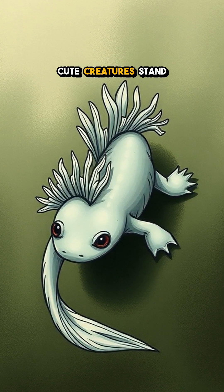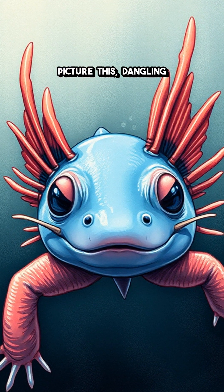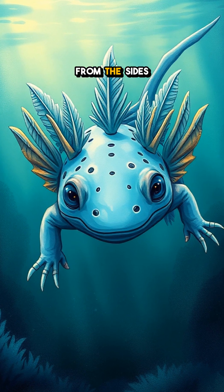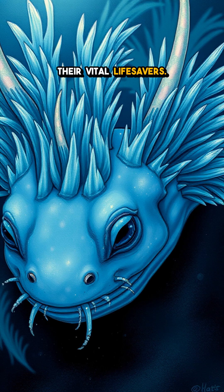What makes these cute creatures stand out? It's their extraordinary external gills — dangling like delicate fans from the sides of their heads. These gills aren't just for show; they're vital lifesavers.